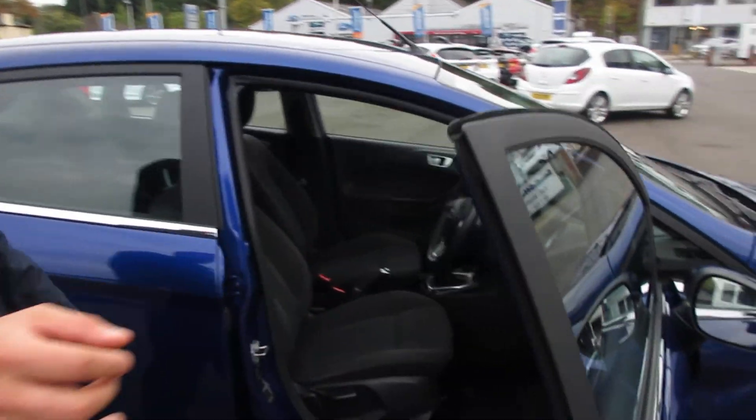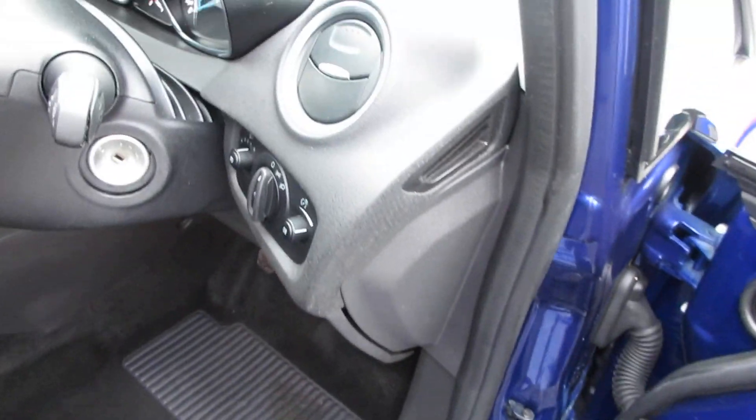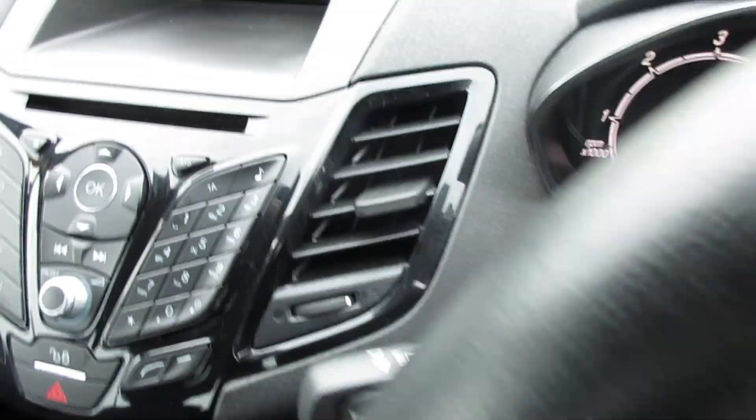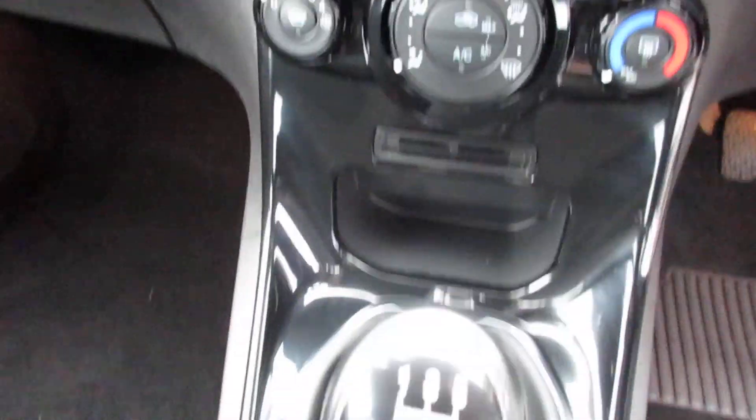If you want to come and take a look at the interior of the car, we've got power wing mirrors, front electric windows, as you can see there, steering wheel mounted controls, quick clear front screen, DAB, CD.